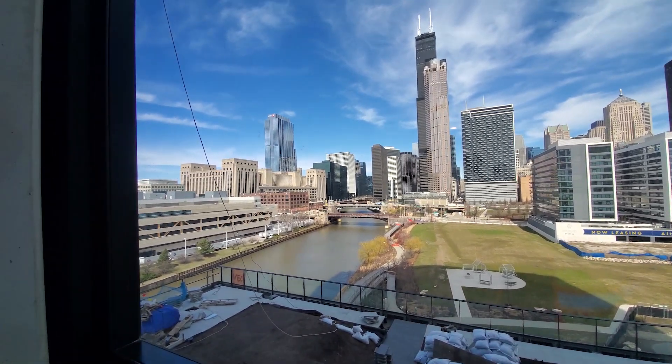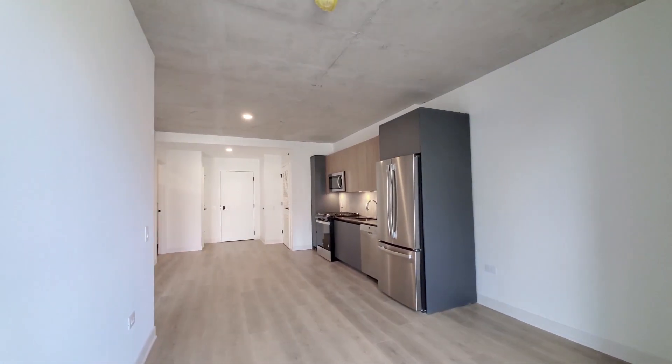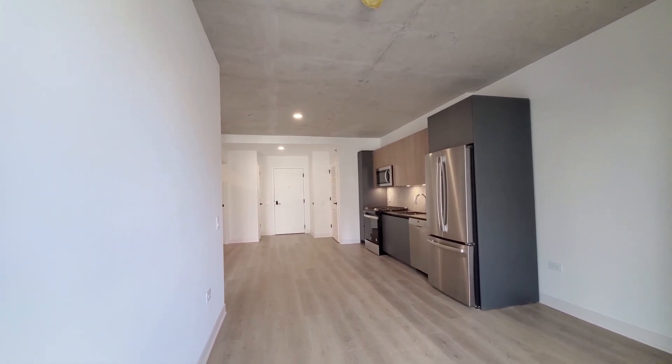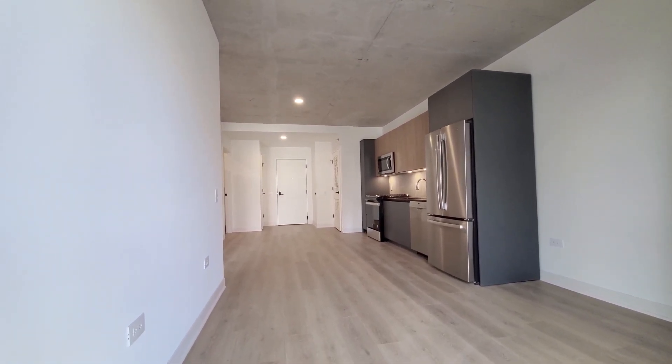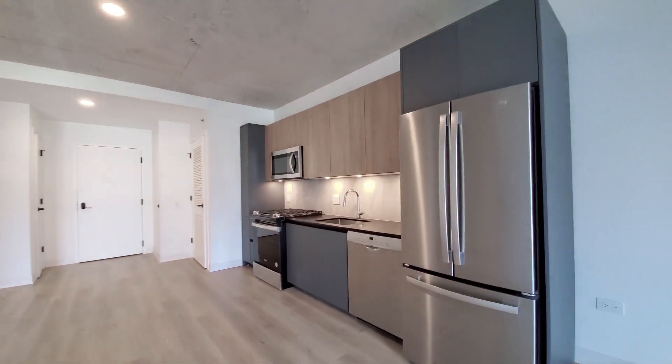Floor-to-ceiling windows with roller shades, turning into an open-plan living-dining kitchen area. I have nine-foot brushed concrete ceilings, wide blonde plank flooring. There's an efficient one-wall kitchen.